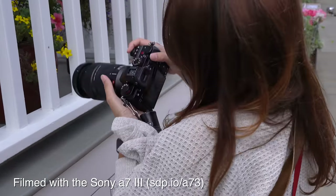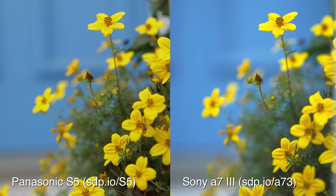Both cameras performed great as walking around cameras, snapping right into focus and capturing bright, true colors.